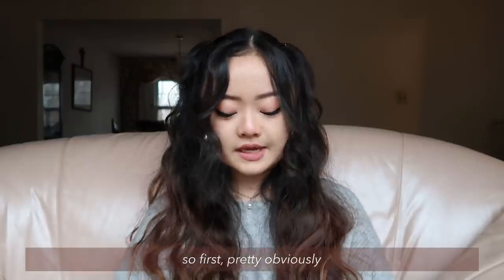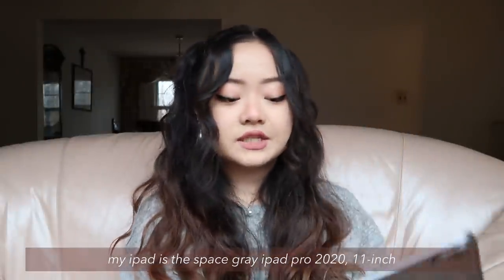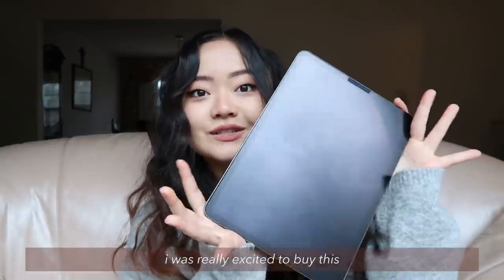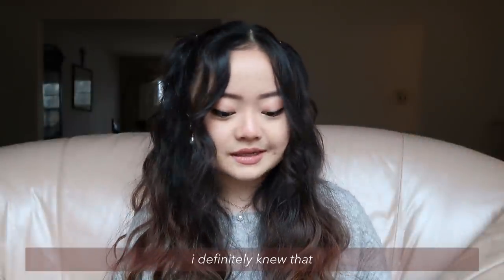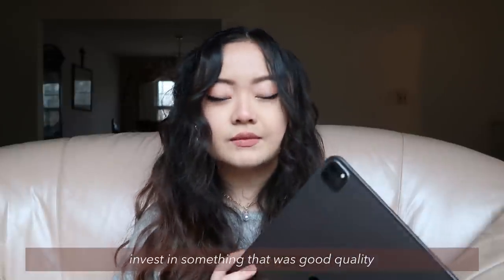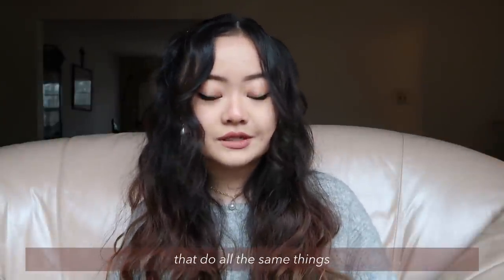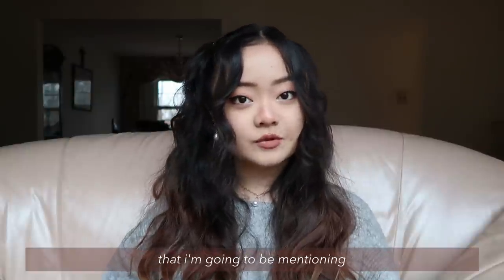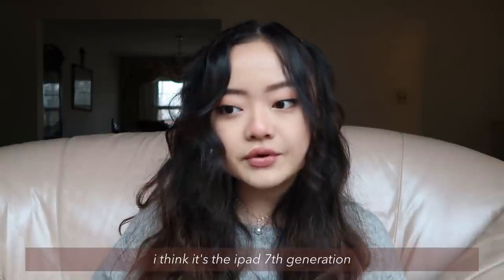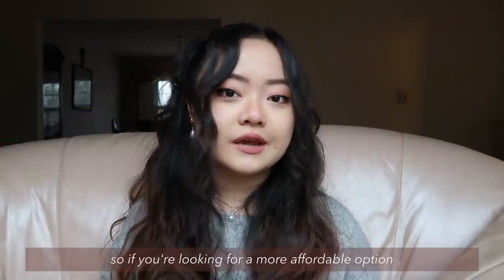So first, pretty obviously, we have the iPad. My iPad is the Space Gray iPad Pro 2020 11-inch and it has 256 gigabytes. I was really excited to buy this because I bought it with my own savings. I really wanted to invest in something that was good quality. But I know there are tons of affordable options that do all the same things. With the upcoming tips and apps I'm going to mention, there is a combination — the iPad 7th generation with the first generation Apple Pencil — that works exactly the same, just as well. So if you're looking for a more affordable option, that is a combination you could consider.